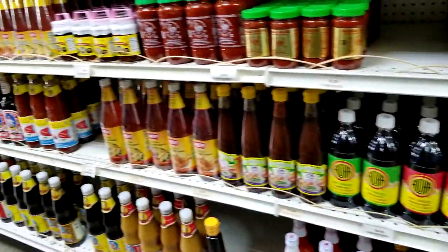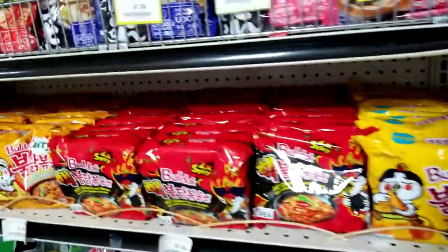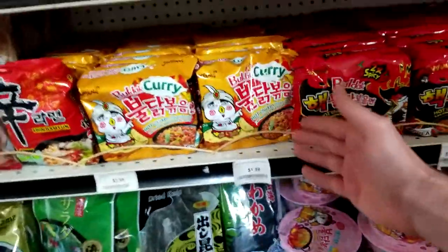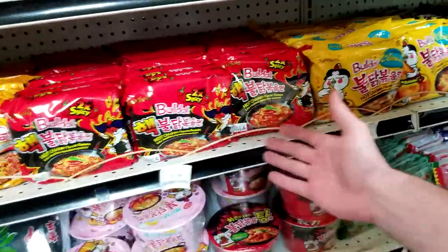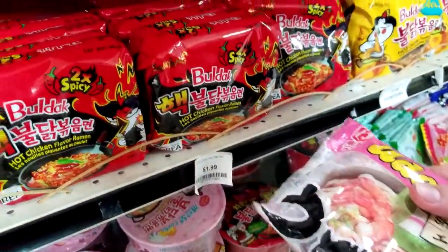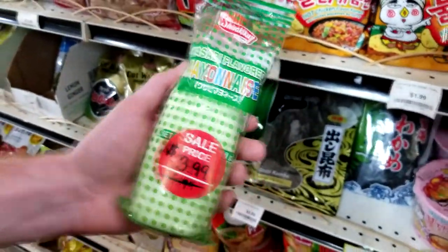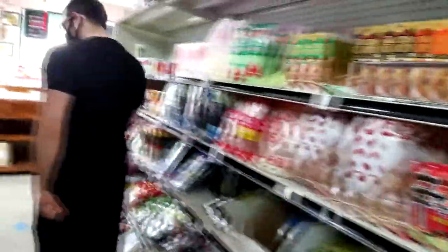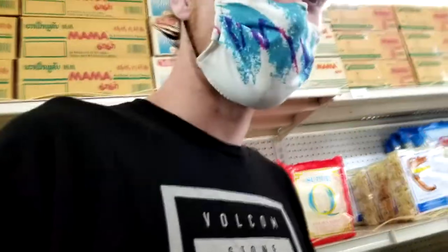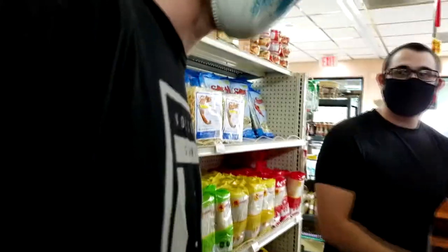We need snacks. You can get some cool seasoning here — this is good stuff. We found a mother lode of ramen — look at all this. You got spicy, curry, original, whatever this is. I kind of want to try this shrimp one. Oh, you can make sushi in here! Maybe we should do a video where we make sushi.